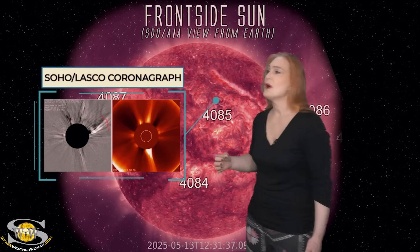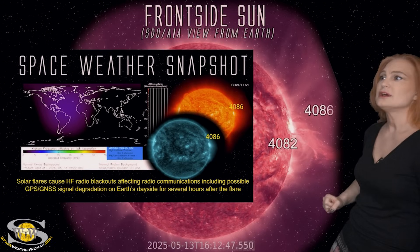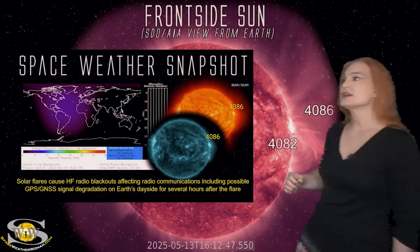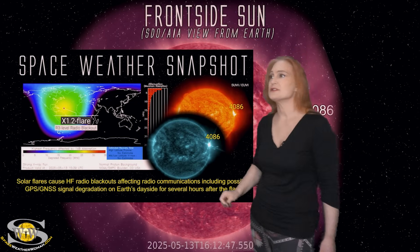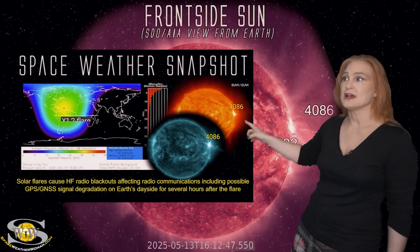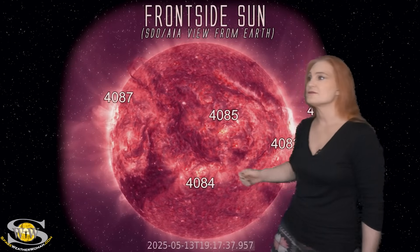As we look back at the disc, region 4086 finally — look at that gorgeous eruption. This was a massive eruption; it was actually an X1.2 class flare and caused an R3-level radio blackout on the western hemisphere. It also caused a really big eruption along with the radiation storm. So we've got some decent activity, and it's continuing to be active on the sun's far side — we'll talk more about that in a little bit.